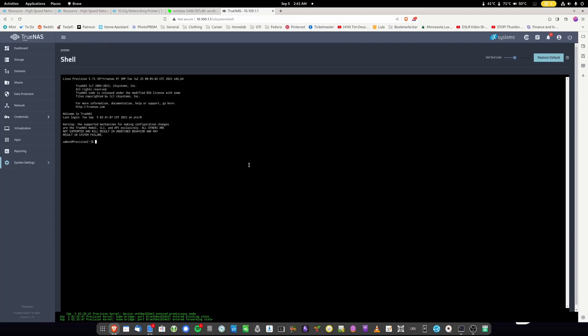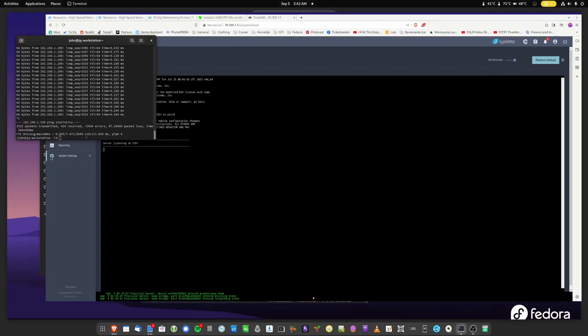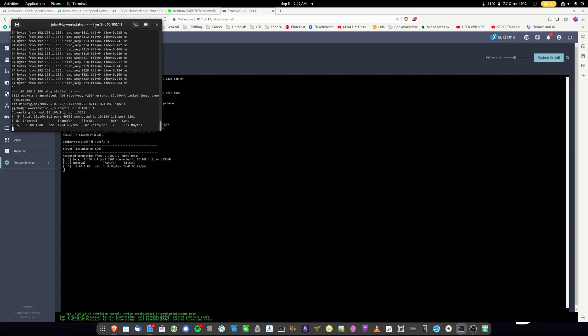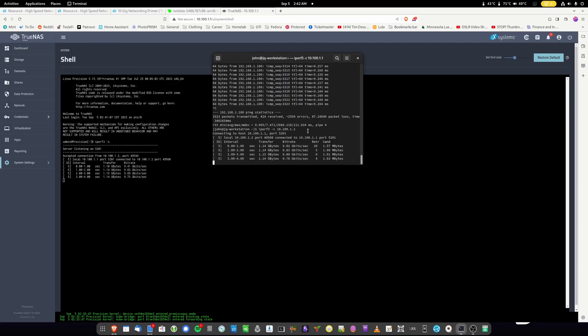Welcome back — we installed the Xeon Gold 5122 processor. That's still first-gen scalable, so processors are still really cheap for the LGA3647 socket. We're going to test iPerf again, even though I did it already on the old processor, just to make sure there's no performance difference. Running iPerf3 -S on the NAS shell, then iPerf3 -C 10.100.1.1 on the workstation — still getting the same 10 gig.